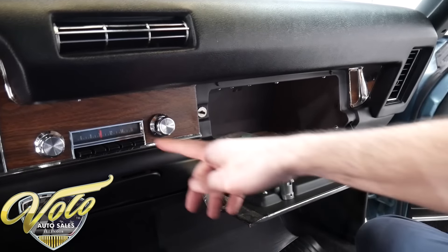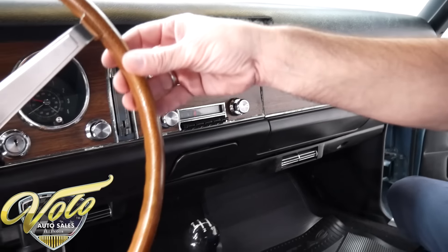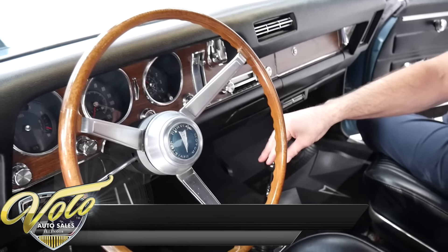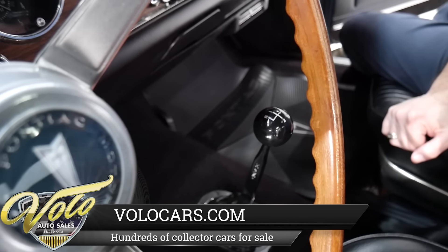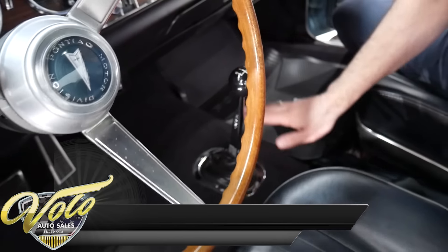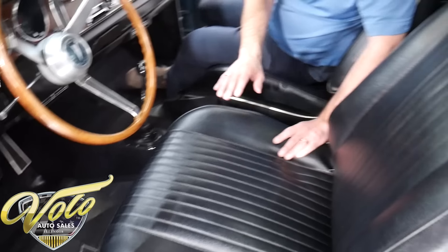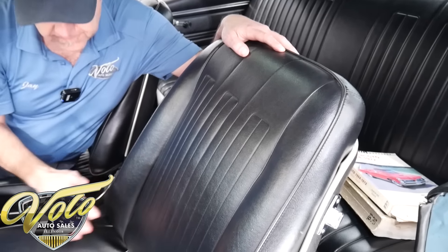New glove box liner. Original radio. Got a nice deluxe steering wheel. And the coolest part is this four-speed sticking out of the hump — shifts real nice and tight, it's a Hurst shifter. Down on the floor there's nice new carpet, the trim around the pedals is new, got reproduction mats. The seats have been re-cushioned — they feel nice and firm and look how nice they fit.